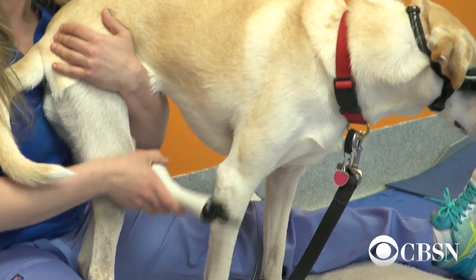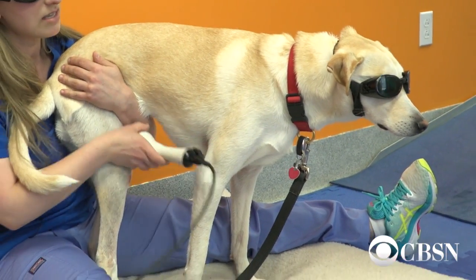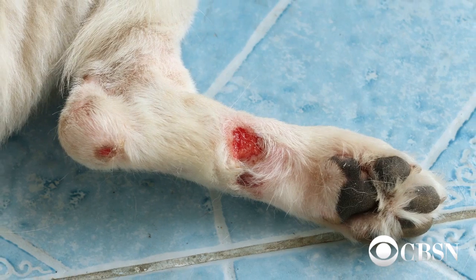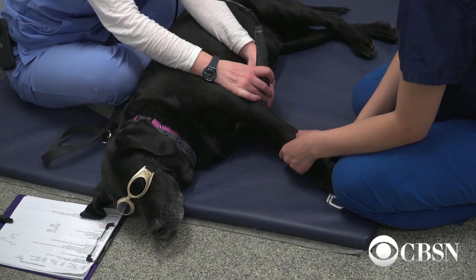The laser even works wonders on more minor cuts and bruises. Sometimes we're actually just treating wounds — it's not orthopedic rehabilitation. Dogs may have gotten bitten, or they may have gotten a laceration, or they've cut their foot. The amount of healing and how quickly the laser heals without having to do anesthesia and surgery is incredible. And dogs don't seem to mind it in the least.